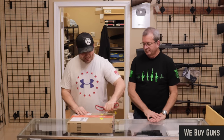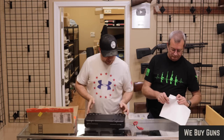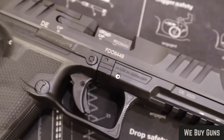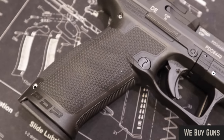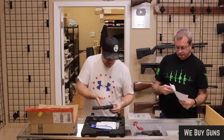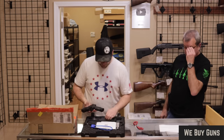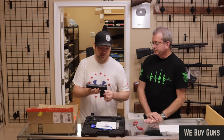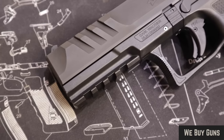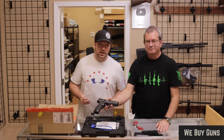Next we have one from a customer in Connecticut. This is a Walther PDP FS — the polymer frame version with an optics plate. These are somewhat new from Walther, maybe a year or two old. They do make a steel frame configuration; this is the polymer, so a little bit less expensive. Comes with two 18-round magazines, interchangeable back straps, and a speed loader. Really nice firearm — good home defense option. Looks like new; excellent condition, and that is what the customer said.